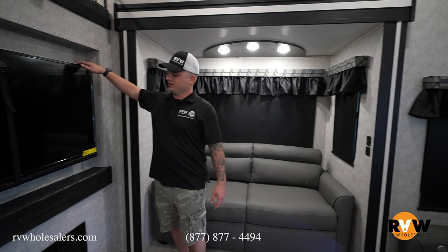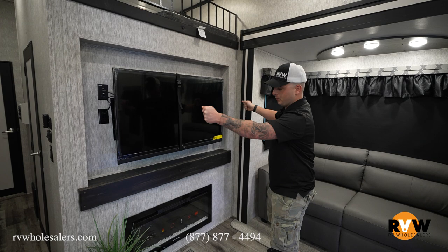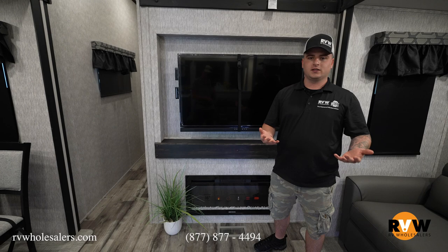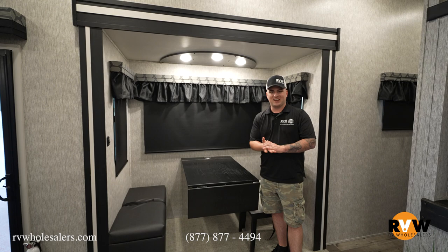Over here is the entertainment center, which comes with the Connex TV. That TV can pull out and move around a bit. There's a nice raw-edge, rough-edge wood accent detail, and below that is the fireplace — it actually puts out heat, so it's a great supplement on cold-weather camping trips.